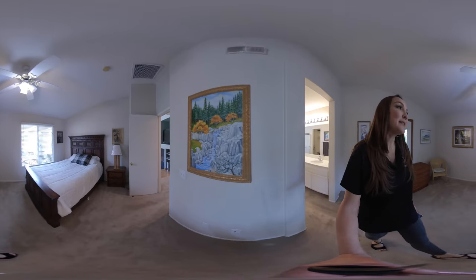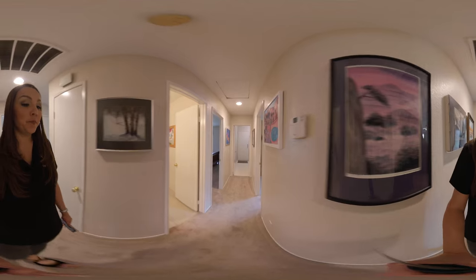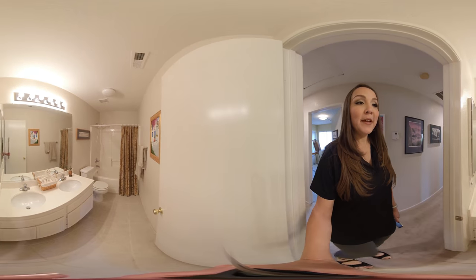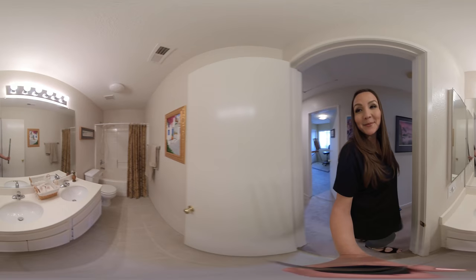Now we're walking back out of the master bedroom. We're going to head down to the other area of the home where you have your guest bathroom. Tile flooring in the guest bathroom. Dual vanity so the kids don't fight over who gets to brush their teeth first — they get to do it at the same time.